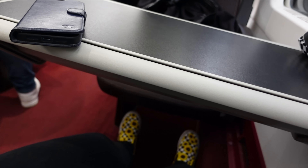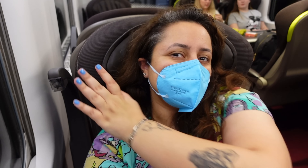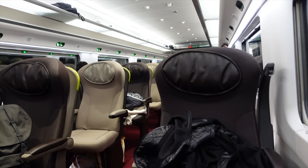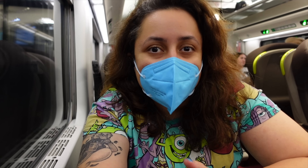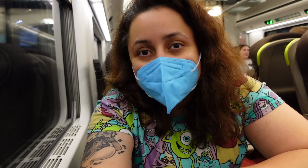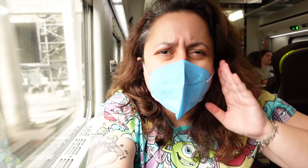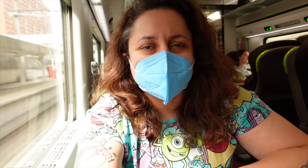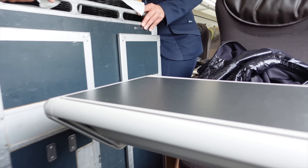Whilst we wait for breakfast, I'll show you the legroom in Standard Premiere seats - it's really, really nice. The seats themselves are very comfortable with great padding, and you also get a little reading lamp which you don't get in standard class. Despite it being a busy Sunday with a bank holiday tomorrow, the Standard Premiere carriages really aren't that busy at all. There are fewer seats because they're wider - about three seats per row - and as a solo traveller I really enjoy these single seats.